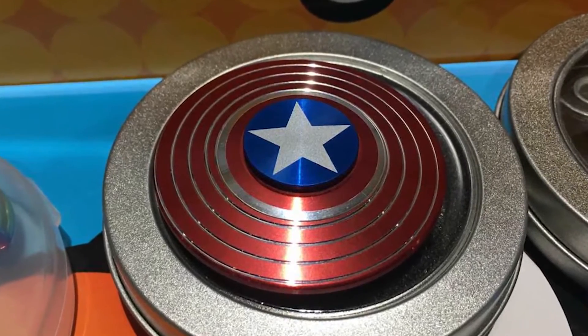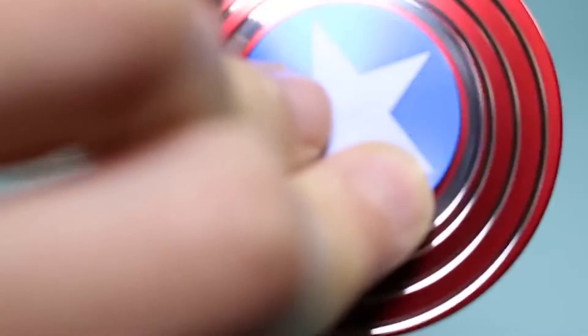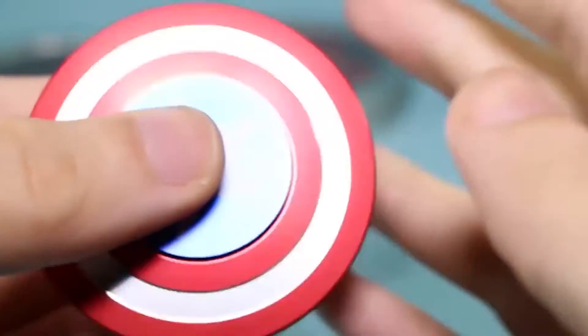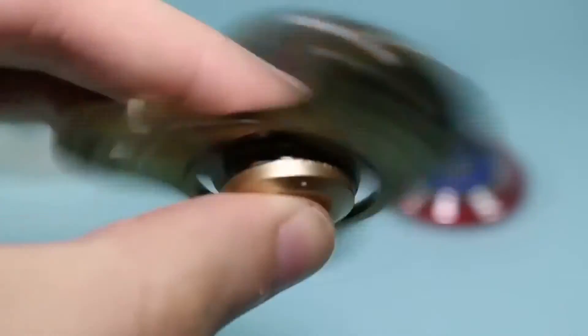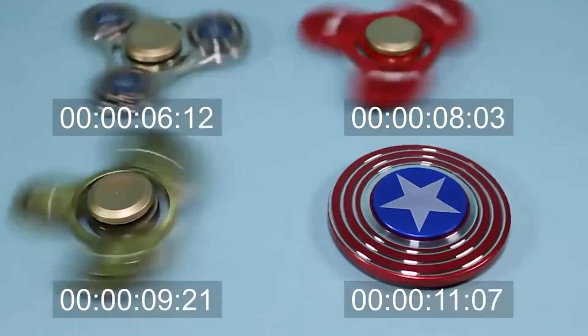You can choose from many colors and options. The blades of the spinner are shaped like the legs from the Spiderman logo and are made in perfect measurements, which makes it spin for longer durations in a stable manner. So if you are a Spiderman fan or a superhero fan in general, this fidget spinner will be a good option for you.